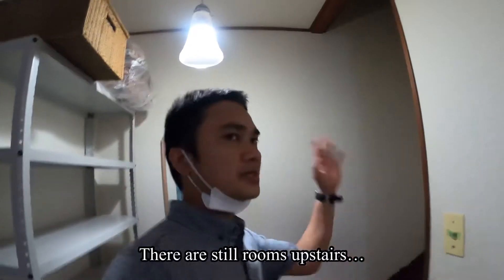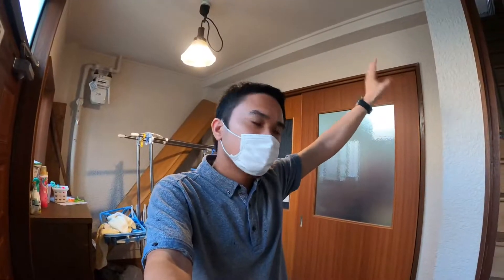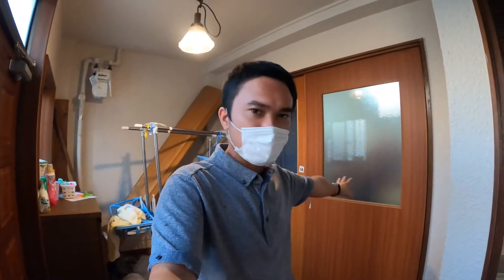Upstairs there are more rooms, but they're almost the same as this room. I don't think there's a way to go up right now. Let's turn on the lights and head downstairs. After two months, I moved out of that room and moved into this one.